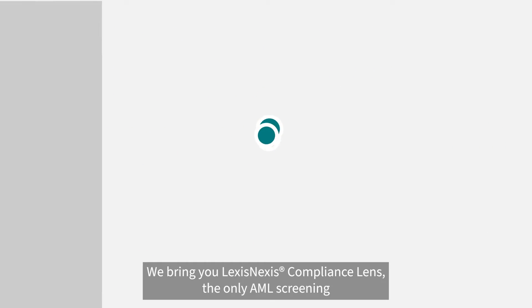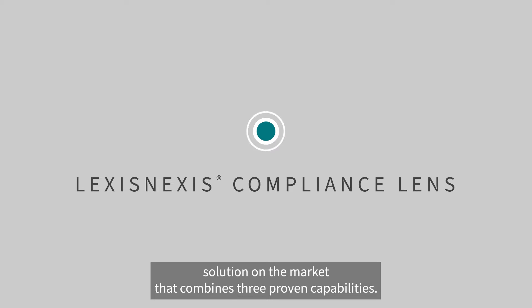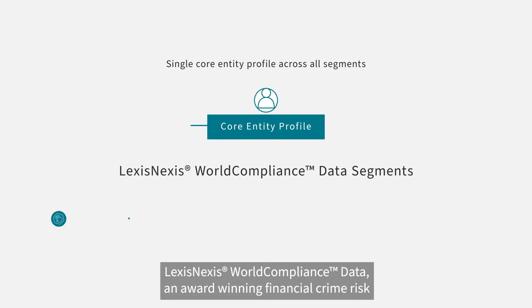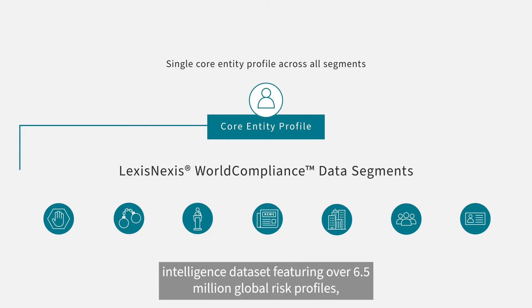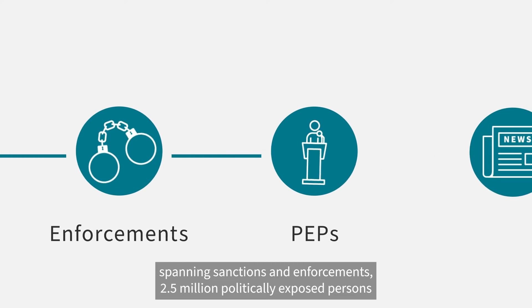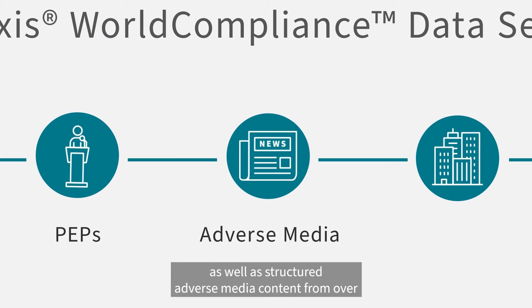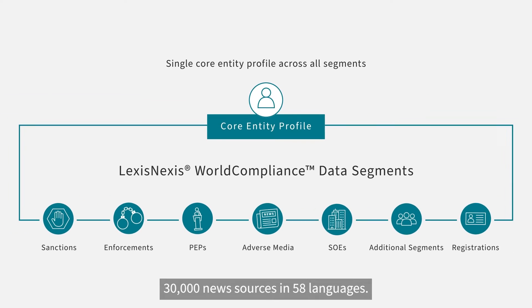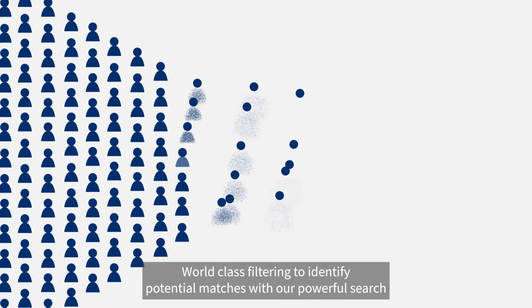We bring you LexisNexis Compliance Lens, the only AML screening solution on the market that combines three proven capabilities. LexisNexis World Compliance Data: an award-winning financial crime risk intelligence dataset featuring over 6.5 million global risk profiles spanning sanctions and enforcements, 2.5 million politically exposed persons, as well as structured adverse media content from over 30,000 news sources in 58 languages.